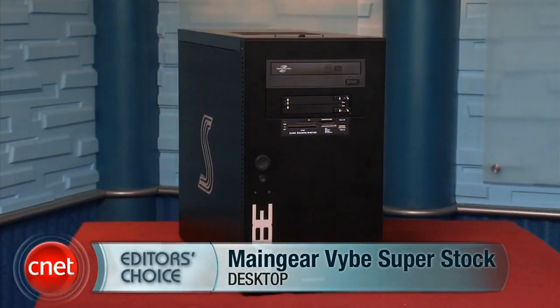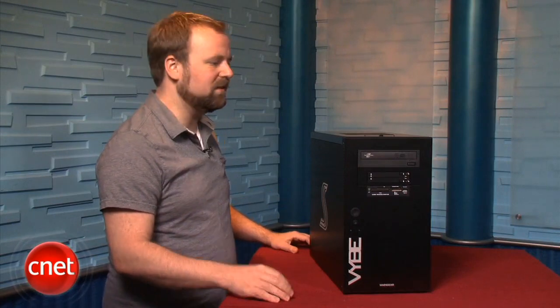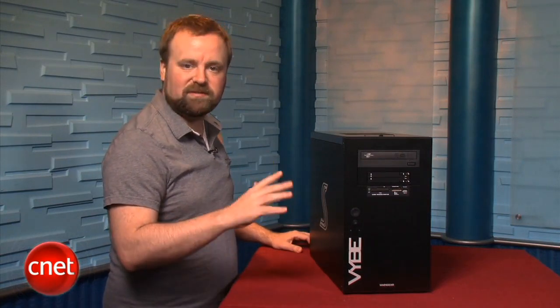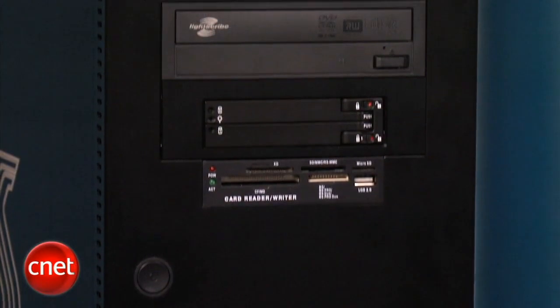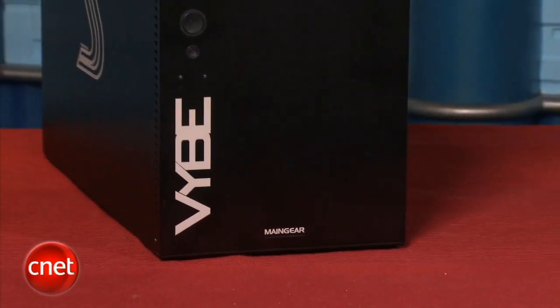Hi, I'm Rich Brown, senior editor for CNET.com. Today we're going to take a look at the MainGear Vibe Superstock. This is an editor's choice winning gaming PC, and this config costs about $2,900. It is one of the fastest desktops we've ever reviewed, and it also comes in a nice, tidy little package. This MainGear system is very well built, and we generally recommend it to anybody in the market for an upper-mid-range gaming desktop.